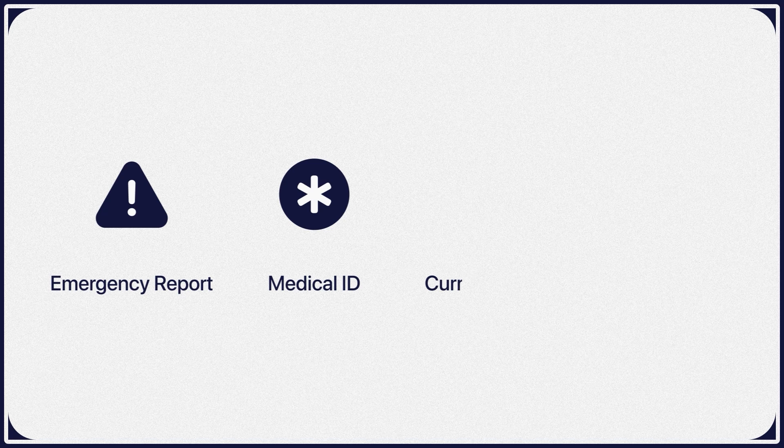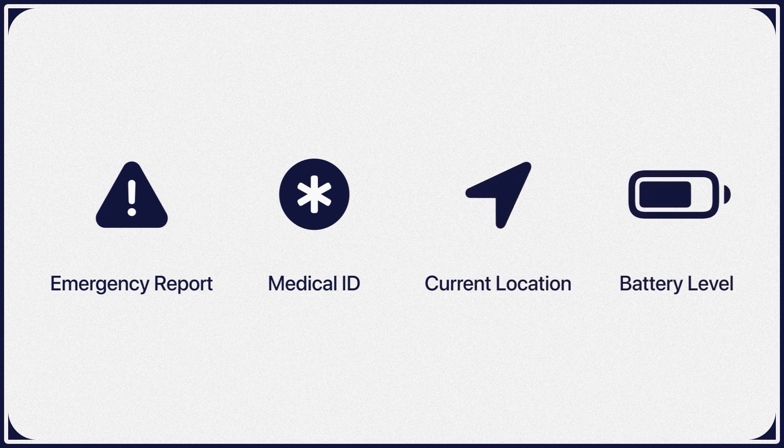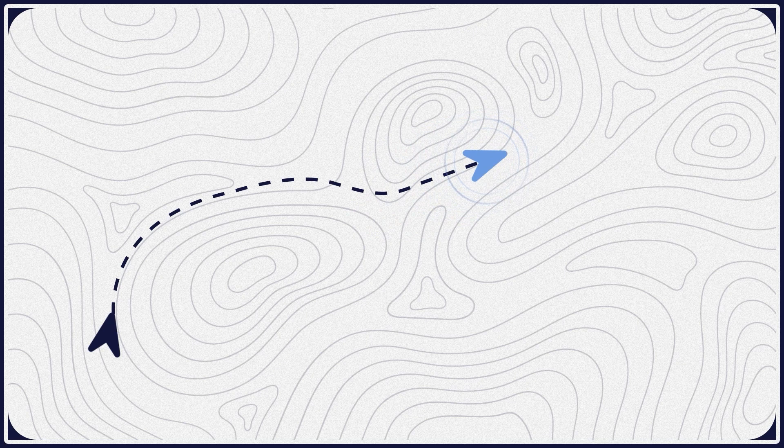Information about your emergency report, medical ID, current location, and battery level will be shared with emergency services. If you move, emergency services will get your new location.